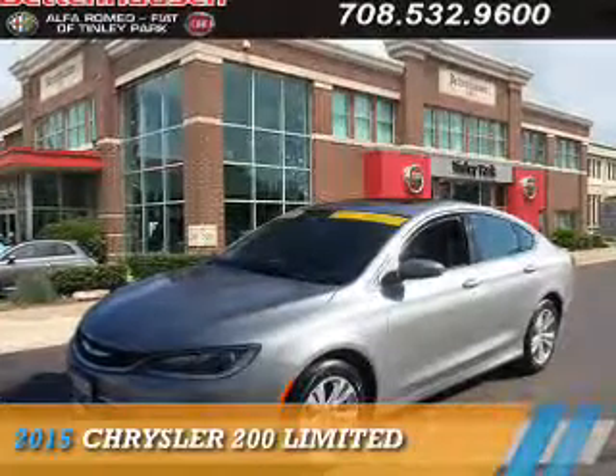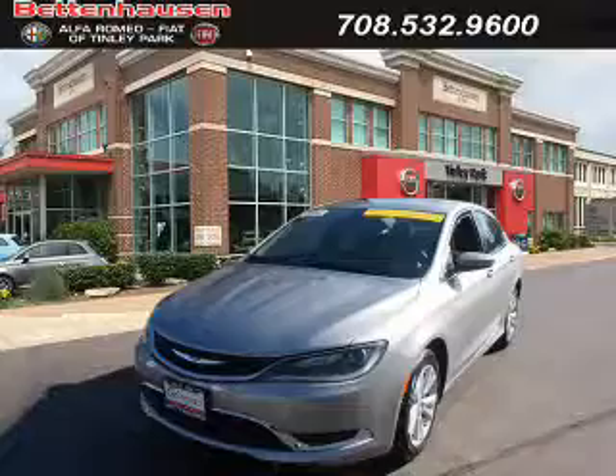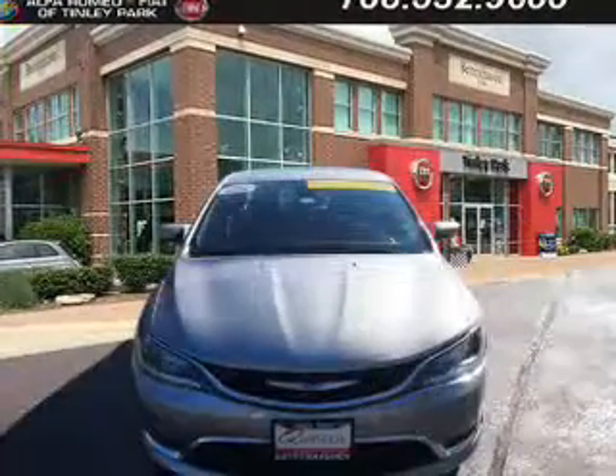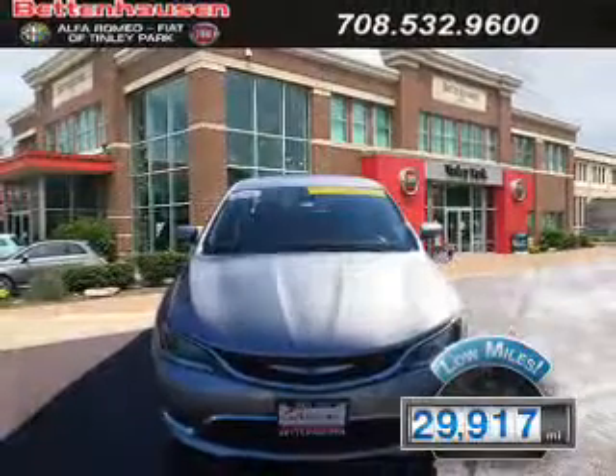Presenting the 2015 Chrysler 200, powered by front wheel drive, a 2.4 liter 4 cylinder engine, and an automatic transmission. With fewer than 30,000 miles, this vehicle has a long road ahead.